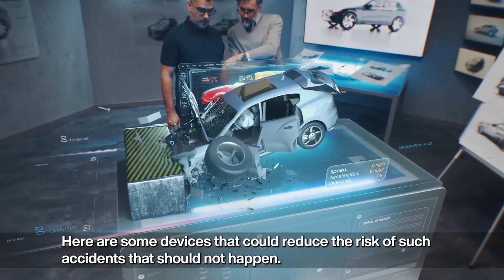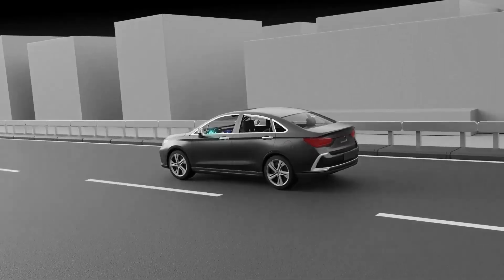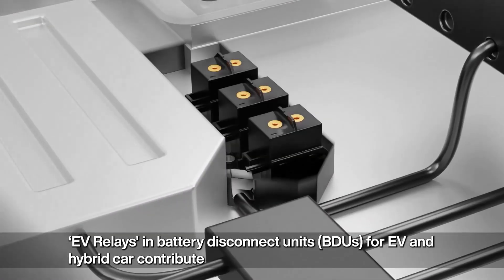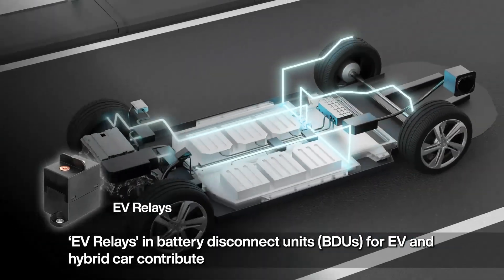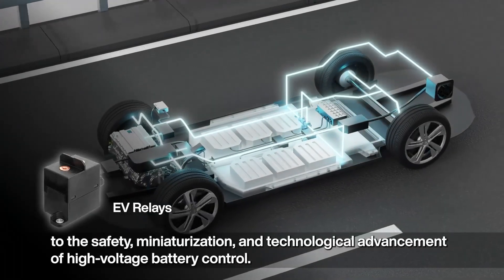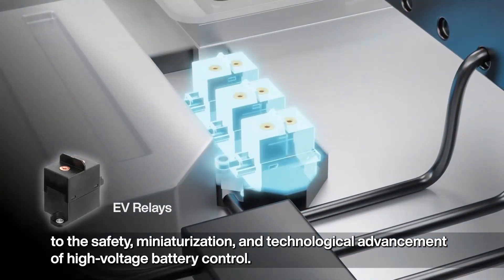Electrical malfunctions while driving can cause serious accidents. EV relays in battery disconnect units (BDUs) for EV and hybrid cars contribute to the safety, miniaturization, and technological advancement of high-voltage battery control.